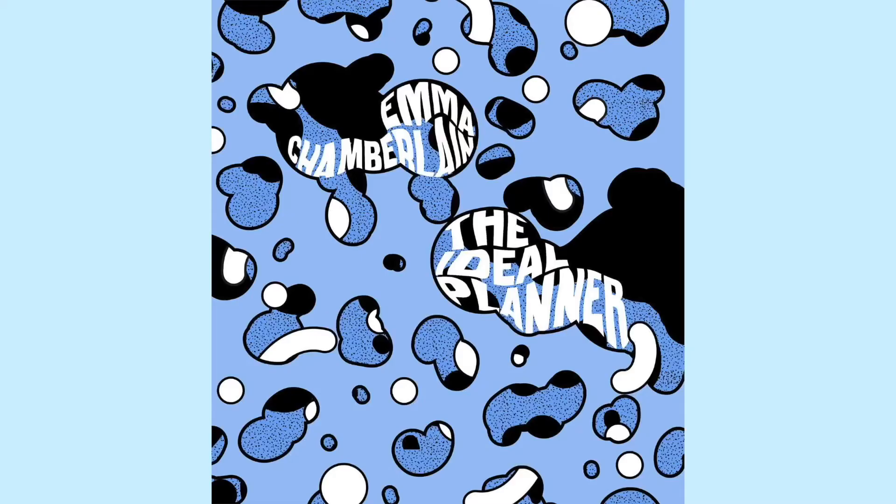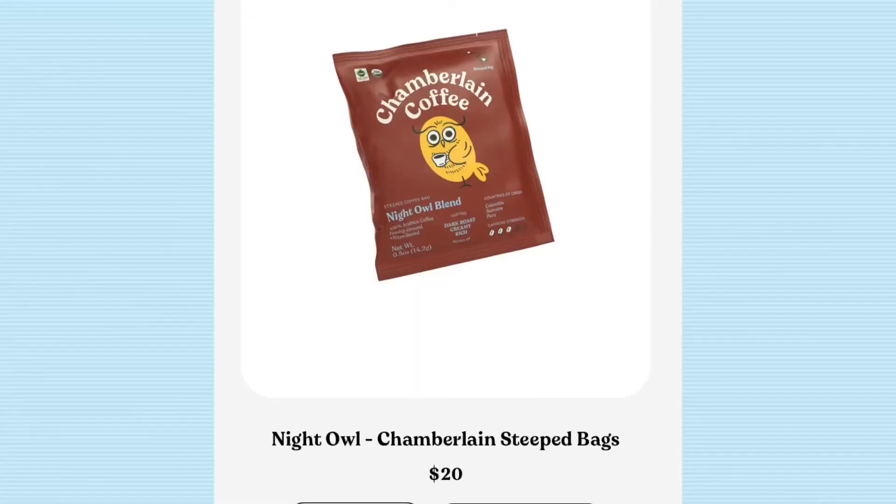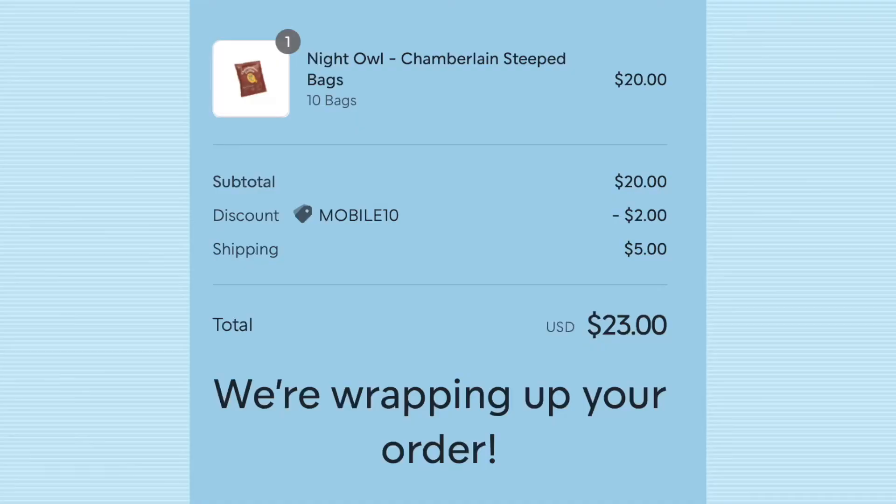First one is from Chamberlain Coffee. The first YouTuber we're gonna do is Emma Chamberlain — she has a lot of products. I was debating which one to get: she has a planner, a coffee company, and something else. I feel like I connected more to the coffee than the planner. For the price, it's $20 for 10 bags, and if you put in your phone number you can get 10% off. This is honestly one of the only products I had to pay shipping on — shipping was $5, so the total was $23.